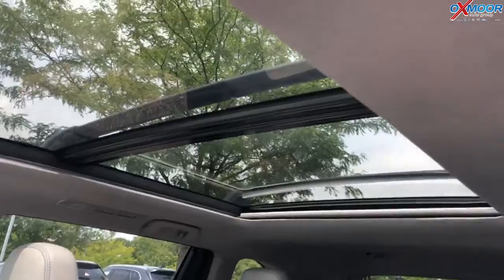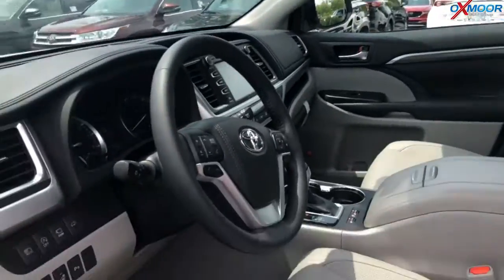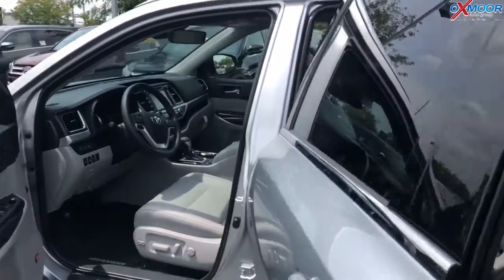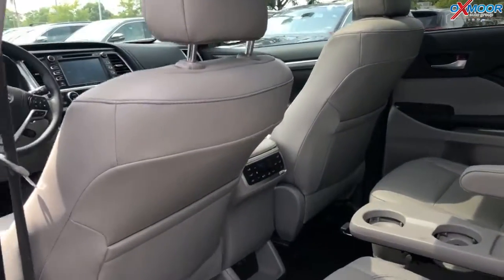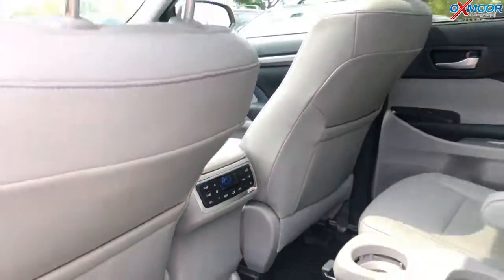Now, these seats for the passenger and driver are heated and cooled. Luxury up front. And then also for your passengers here in the back row, this is the only trim that has heated seats in the center. The two captain's chairs there have heated seats as well, and that can be controlled there in the center console, as well as their air conditioning, airflow — all that in the back.